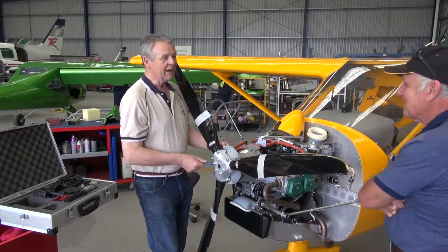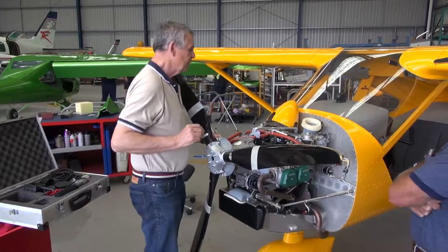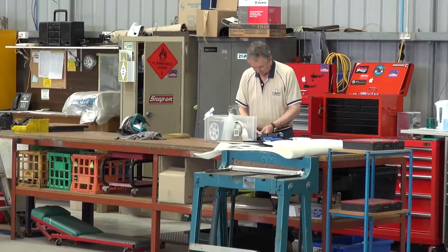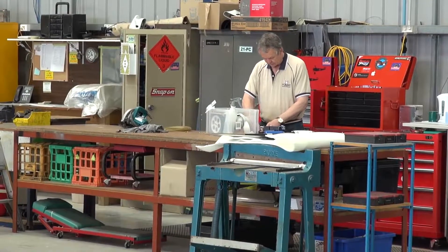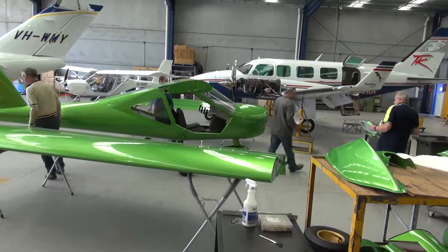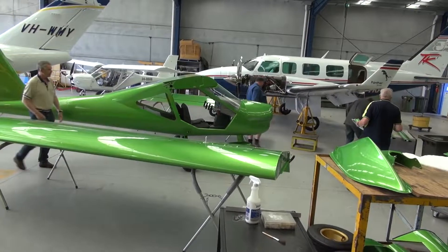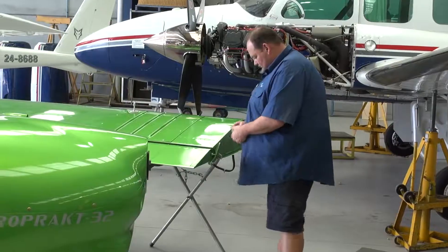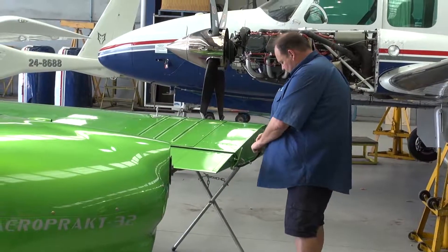I usually do the propellers because it's a simple, straightforward job. But every single part of the process is double-inspected by qualified engineers. Every bolt that goes in to hold the wings on, every bit of the propeller, every bit of the engine is inspected — dual-inspected — before the paperwork is completed for each aircraft.